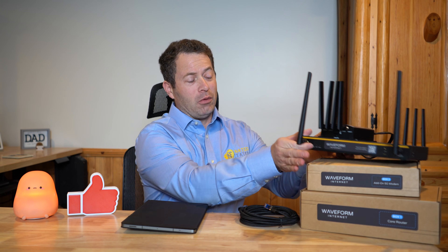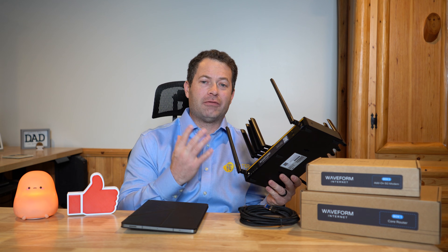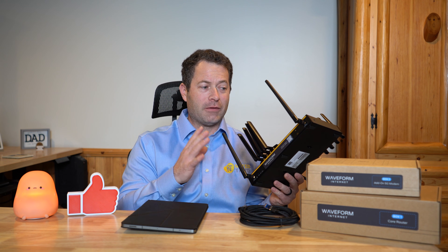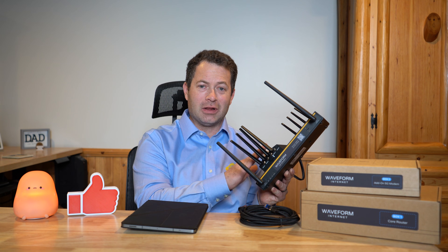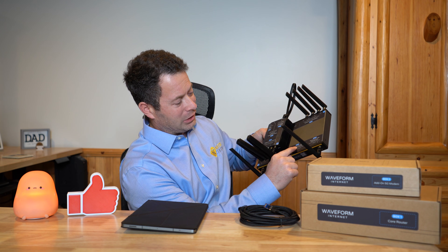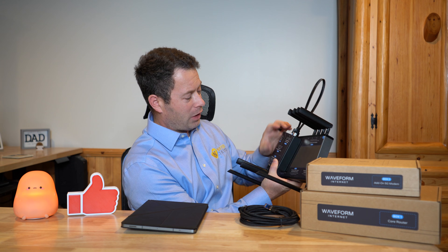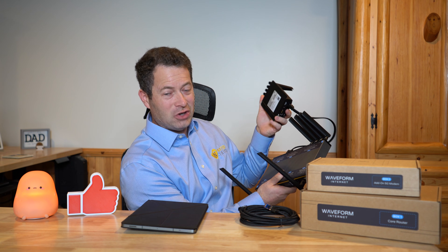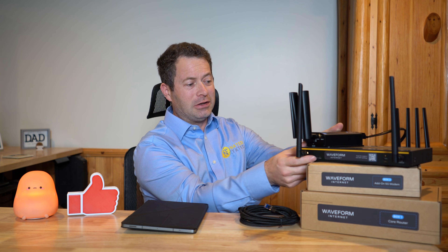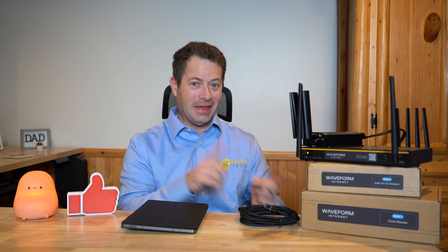I'm not really showing the unboxing because there's not a whole lot to it. One of the big benefits is that it is literally step-by-step labeled with stickers — hook this antenna here, plug in this ethernet cable from here to here. It also has a QR code as well as a text number for support. It's really designed so that you just plug it in and they figure out all the settings.